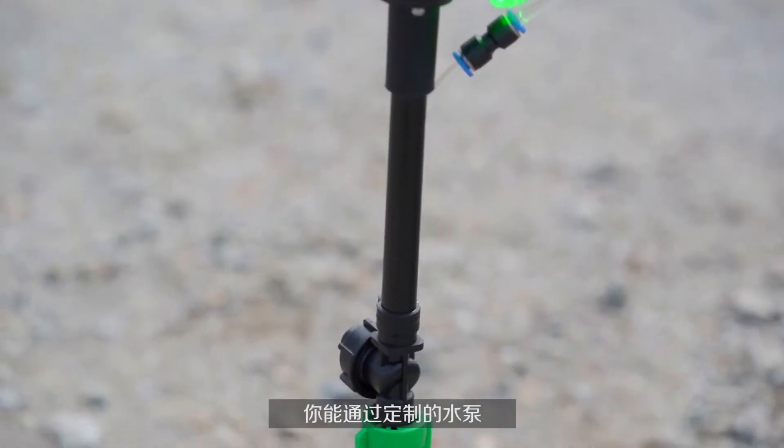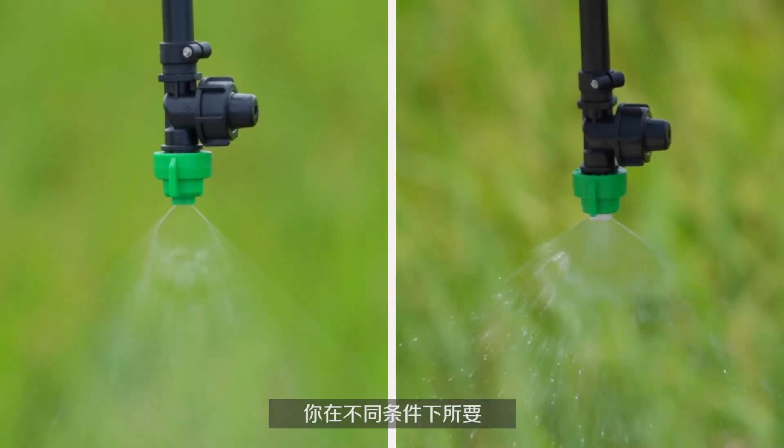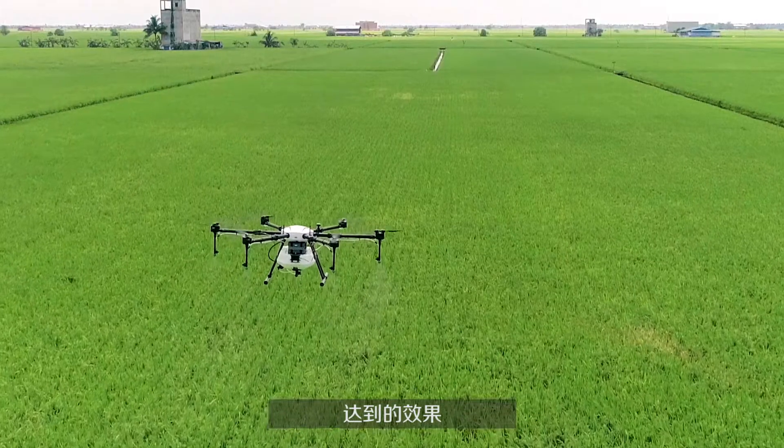With a fully customizable pump and nozzle system, you're able to set variable spray rates and droplet sizes for perfect spray coverage in a range of environments.